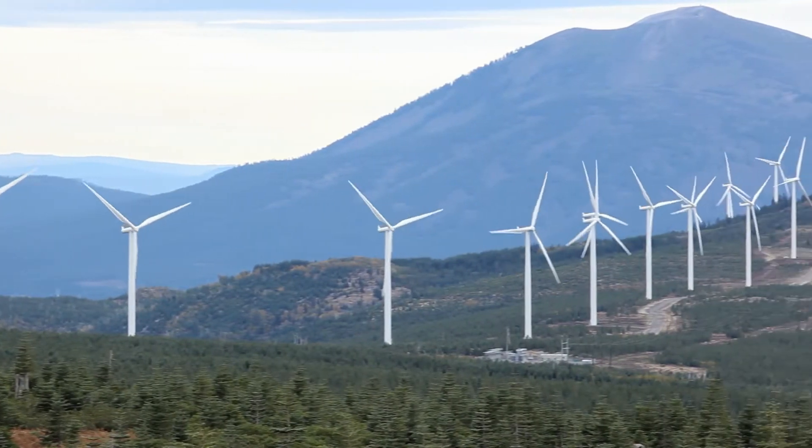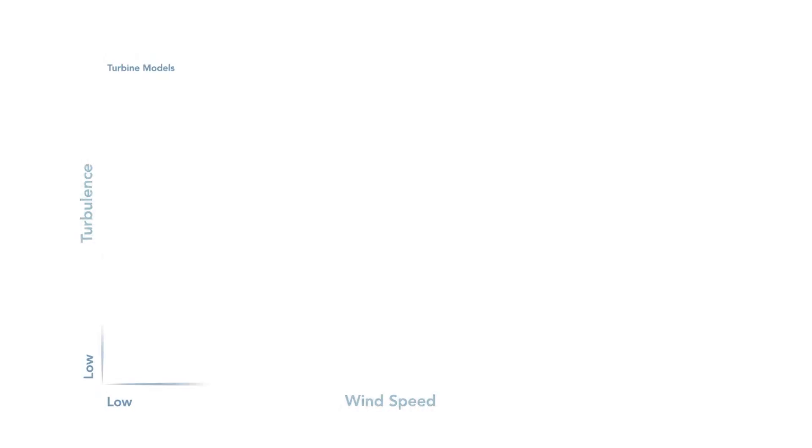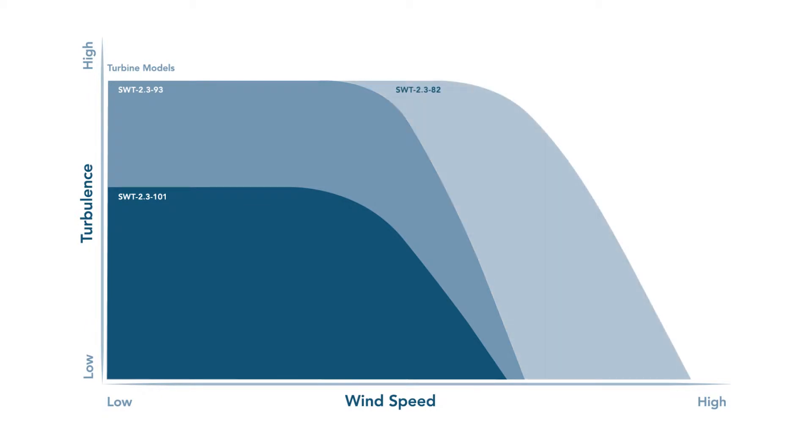The meteorological team helps drive our turbine choices for each project. It's almost like going shopping for cars — you wouldn't buy a compact car to go off-roading, you would want an SUV. And the same thing is true for wind turbines. You wouldn't want to place a certain turbine in a site that has high turbulence, high wind shear, or really, really high wind speeds.